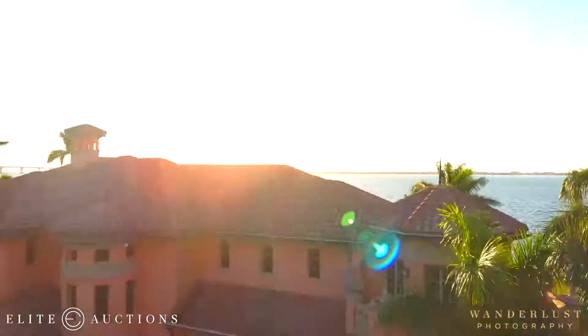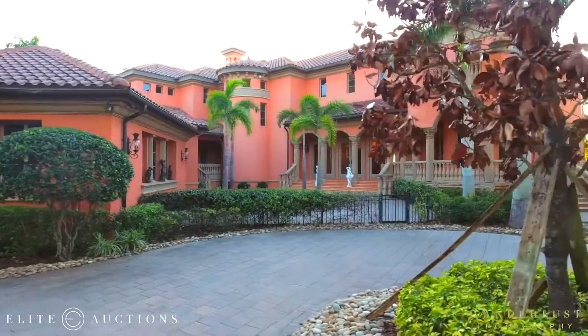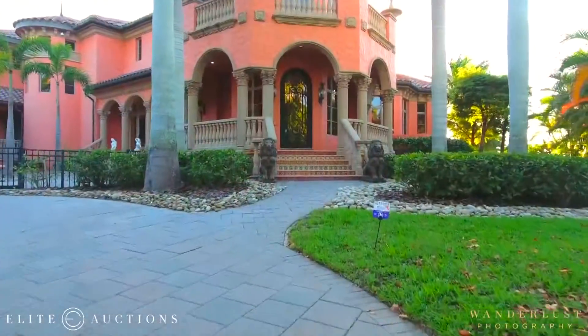Amazing house. The view from the house and looking back is unbelievable. The house itself was built by Arthur Ruttenberg, so it's completely solid.